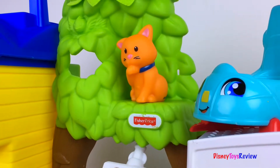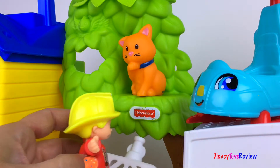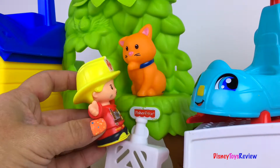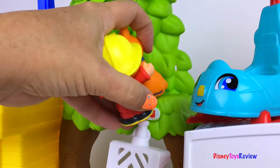Here kitty kitty, are you stuck? I'll climb the ladder on my fire truck. Here kitty kitty, you're safe with me. I'll get you down from the big tall tree.